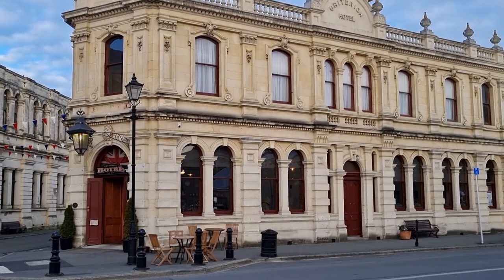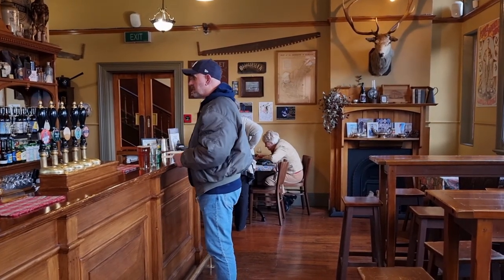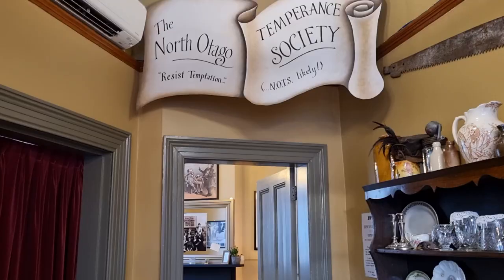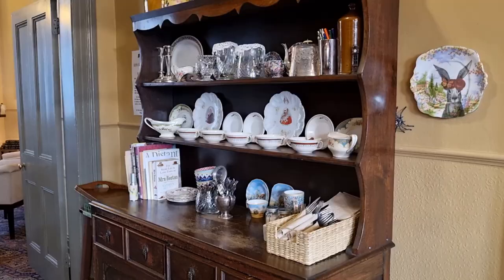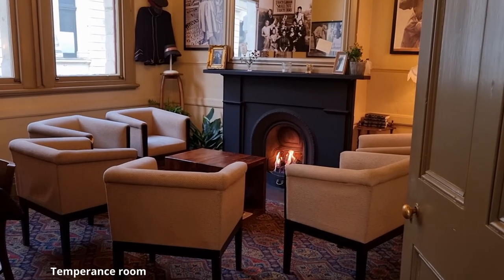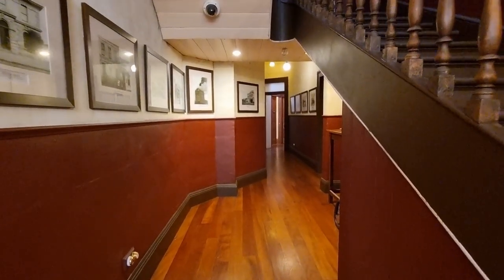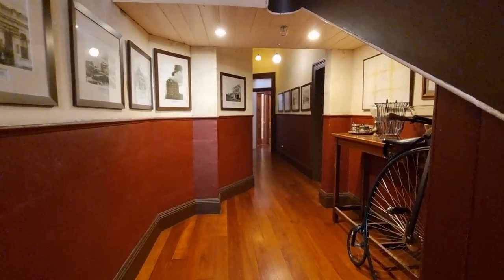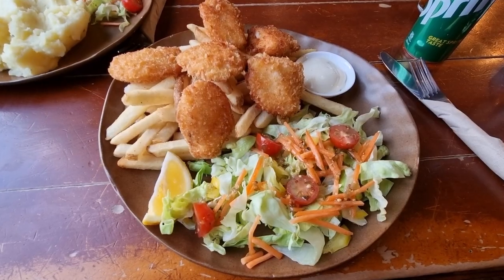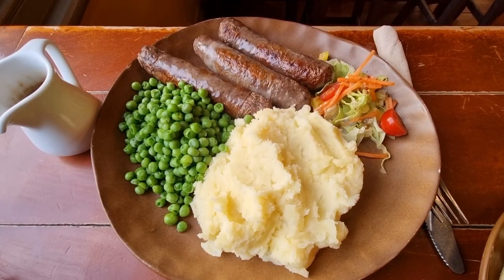Criterion Hotel was built in 1877. This building was restored to reflect its past as closely as possible. While waiting for dinner, Stella had the opportunity to look around the building. Just behind the bar is a temperance room where guests could enjoy non-alcoholic drinks. We ordered typical pub grub — bangers and mash and fish and chips. The food was simple, delicious and very good value.